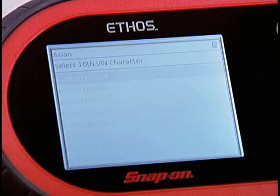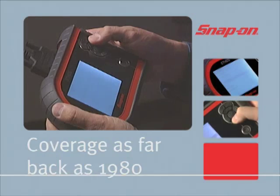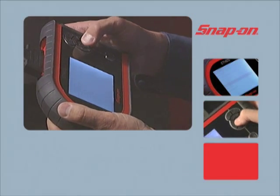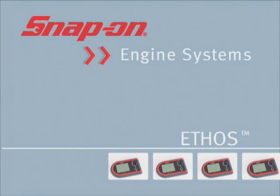To move beyond the generic powertrain capabilities of OBD II, Ethos can be upgraded to deliver coverage as far back as 1980 and additional coverage of many other systems on today's domestic and Asian import vehicles.